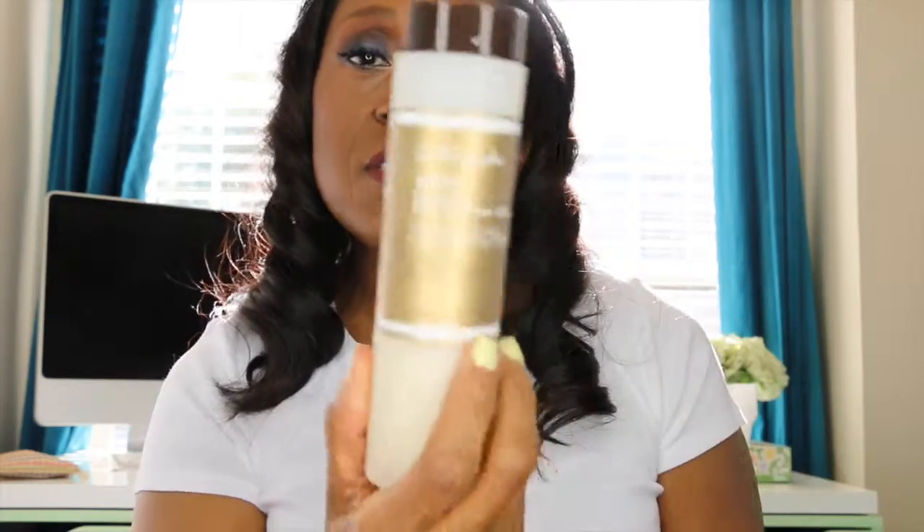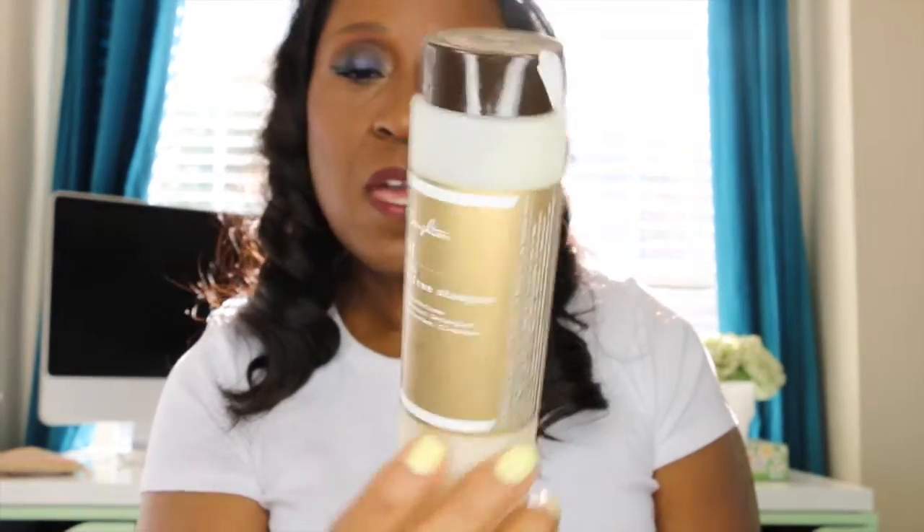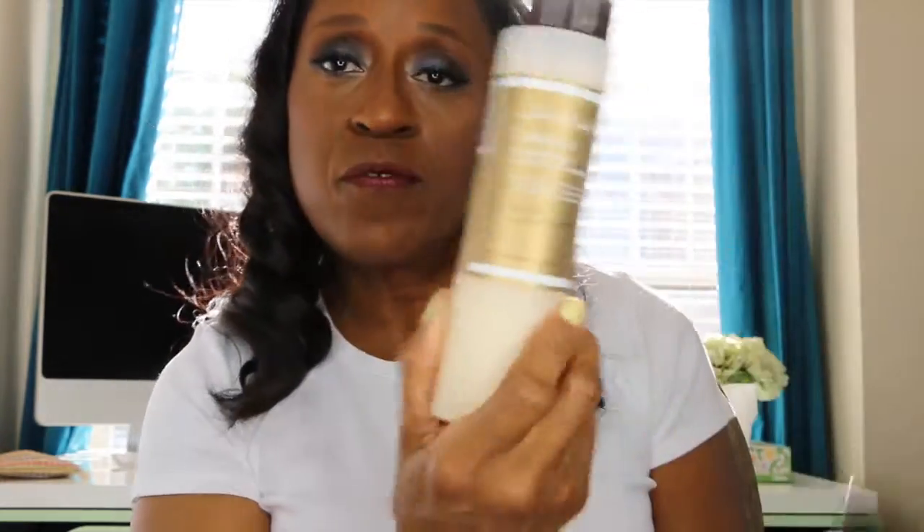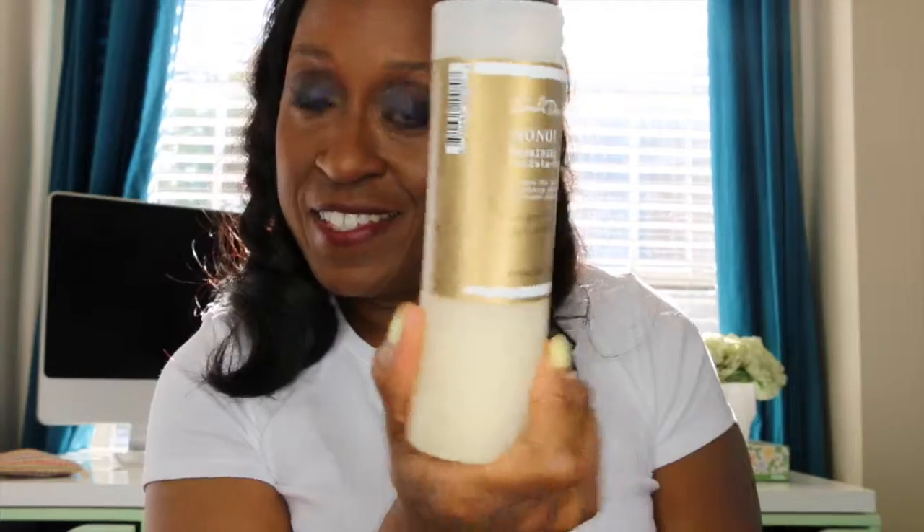Now for my hair — I use a few different things. I use the Carol's Daughter Monoi repairing sulfate-free shampoo. It's good for all hair types, and it says after one use there's 96% less breakage. Fantastic.